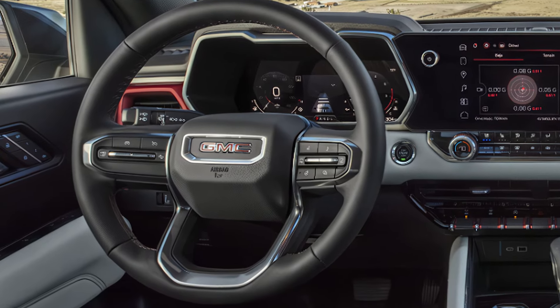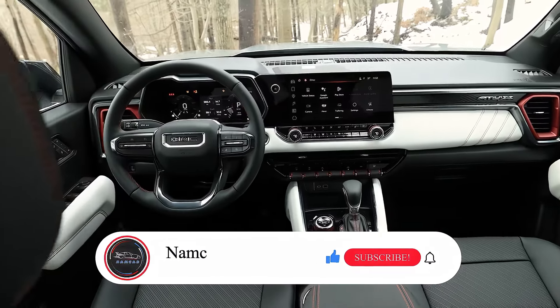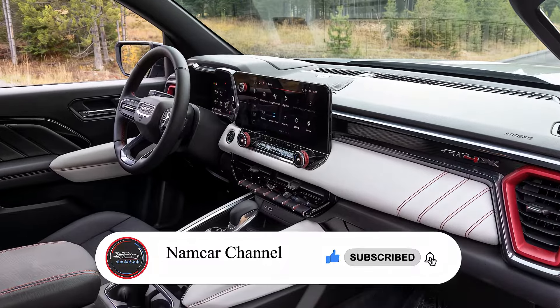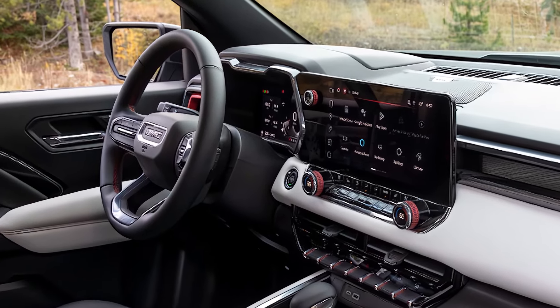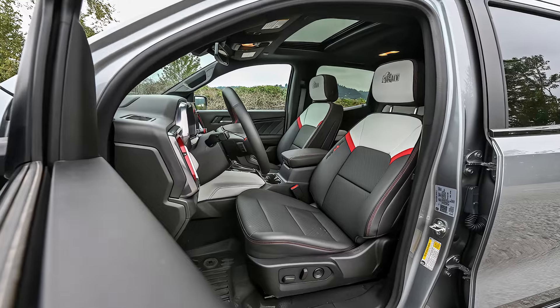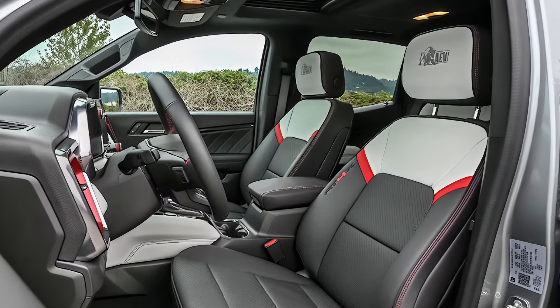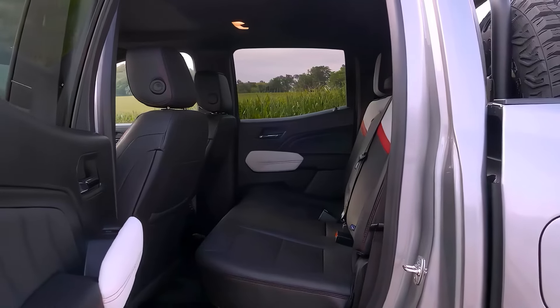Inside, the cabin combines rugged durability with comfort and technology. The seats are crafted from premium, long-lasting materials, while the cabin is equipped with the latest tech, including an 11.3-inch infotainment screen and an 11-inch digital gauge cluster. With Apple CarPlay, Android Auto, and wireless charging, connectivity remains seamless whether you're on remote trails or driving through town.